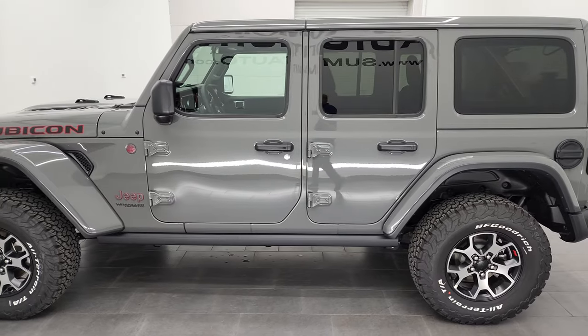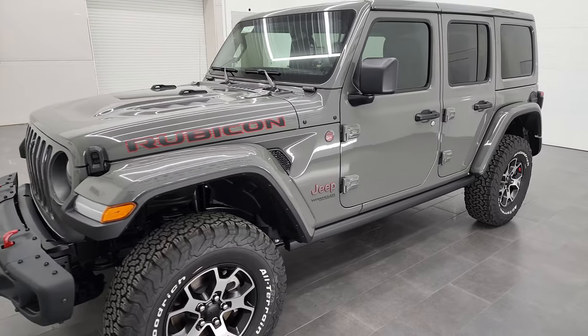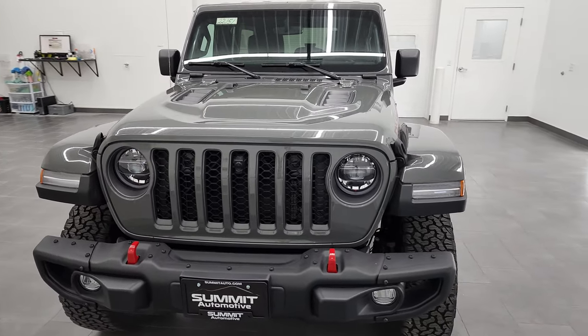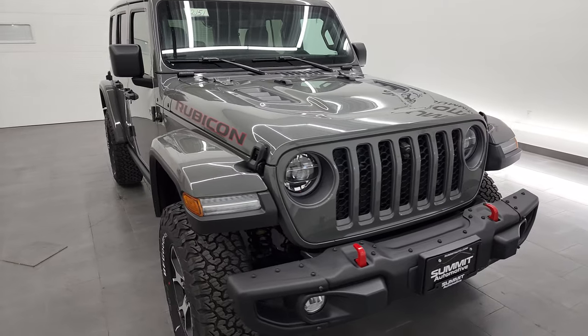This 2022 Jeep Wrangler Unlimited Rubicon has the 3.6 liter Pentastar V6 engine, puts out 285 horsepower. It's going to get you 24 miles per gallon on the highway, 19 city, and an average of 21 miles per gallon.